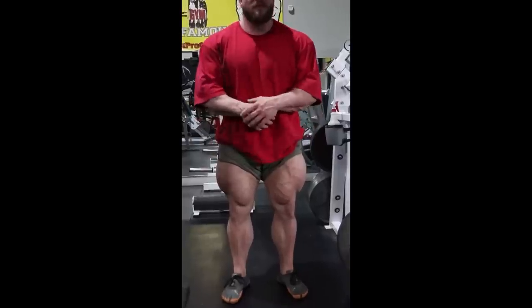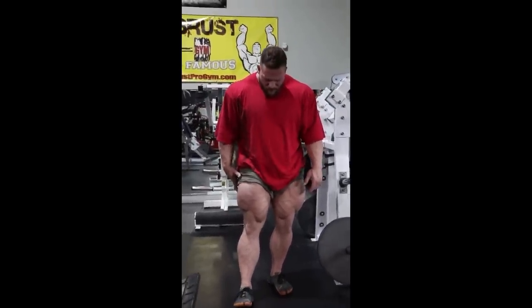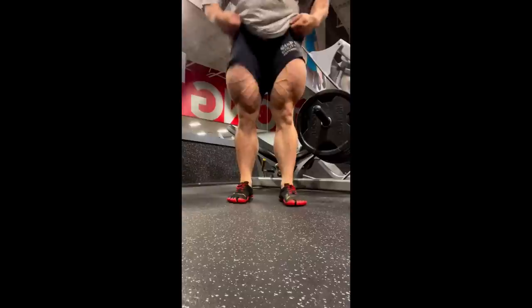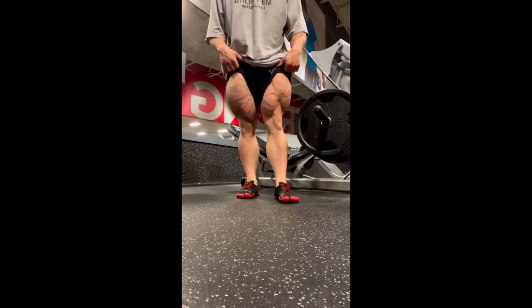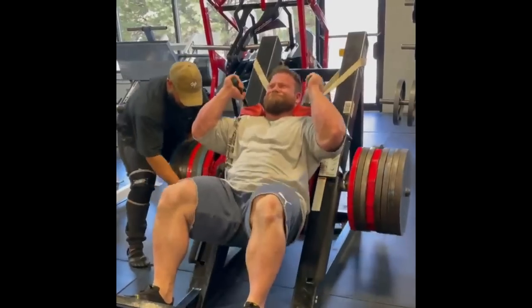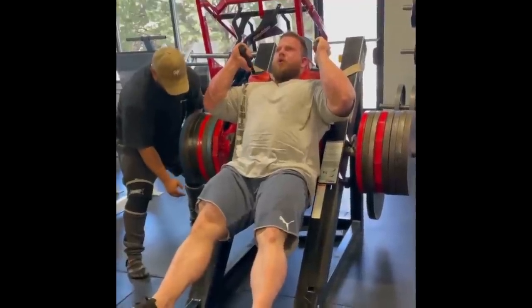This is professional bodybuilder Jonathan Withers and he boasts one of the craziest set of legs I've ever seen. And just like every bodybuilder with massive legs, his workouts are also crazy intense.